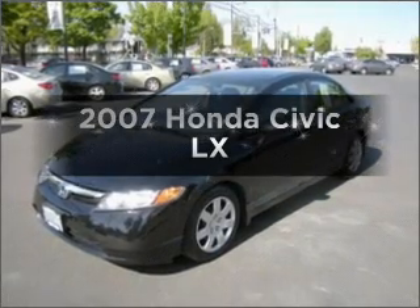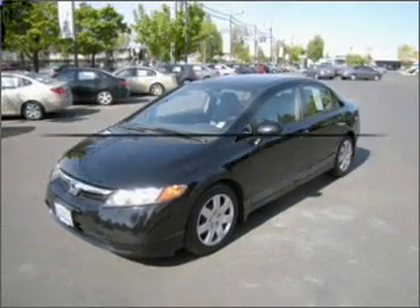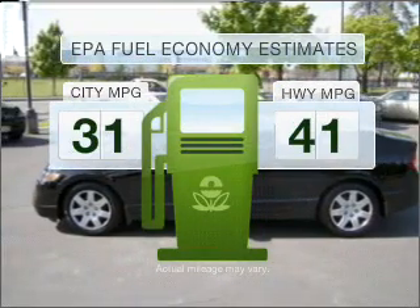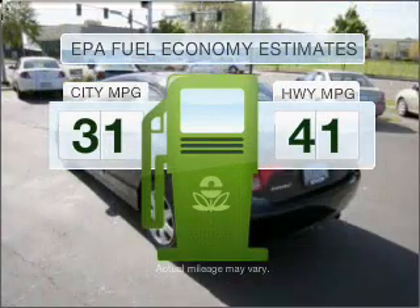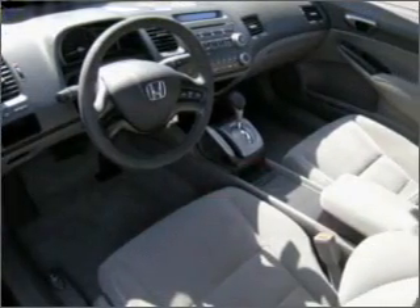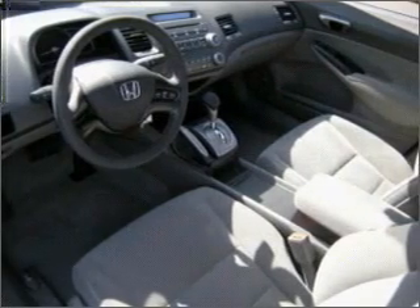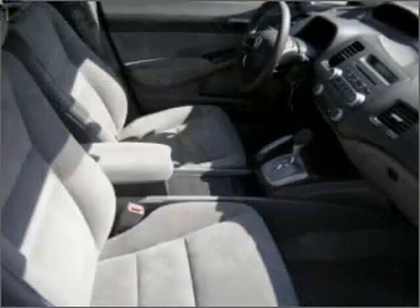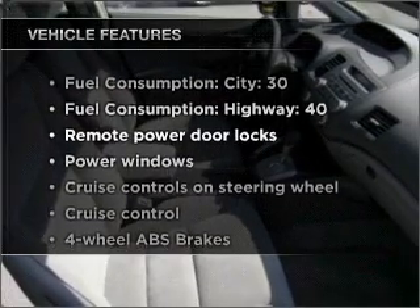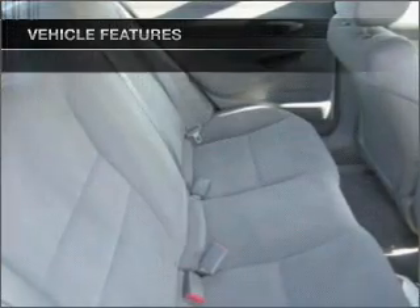Check out this 2007 Honda Civic — this is the set of wheels you've been looking for. Low emissions and good fuel economy offered in this vehicle are important to you and to the environment. With an efficient four-cylinder engine connected to a smooth-shifting five-speed automatic transmission, brake safely with the anti-lock braking system. With these notable features, you won't want to miss out on the opportunity to own this amazing ride.